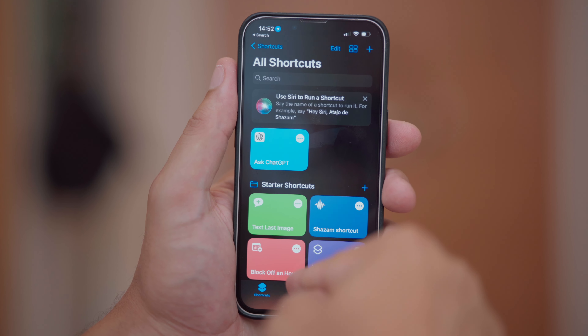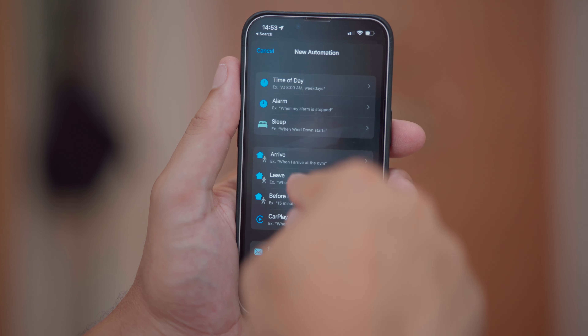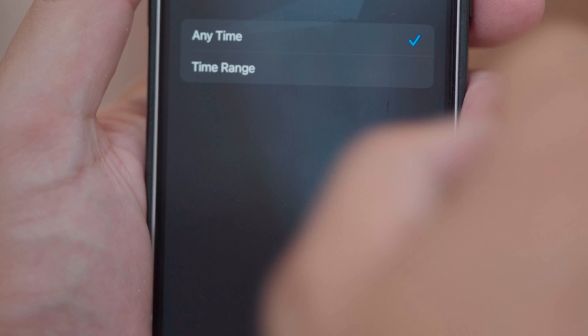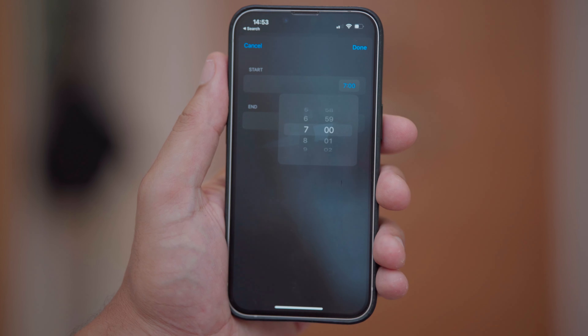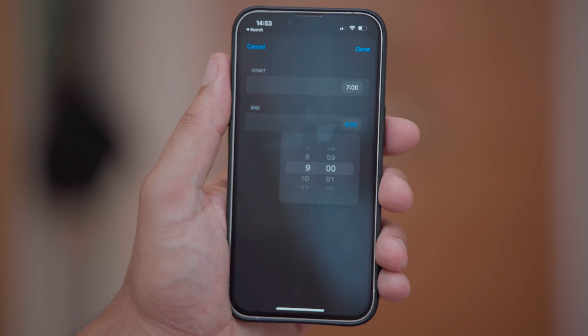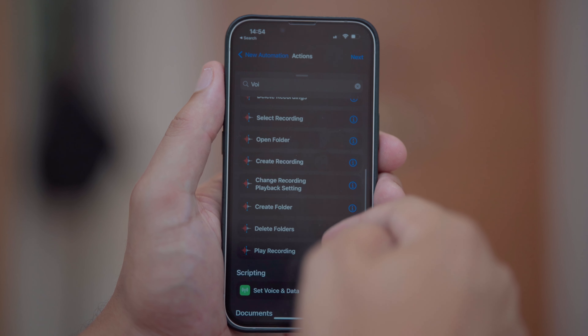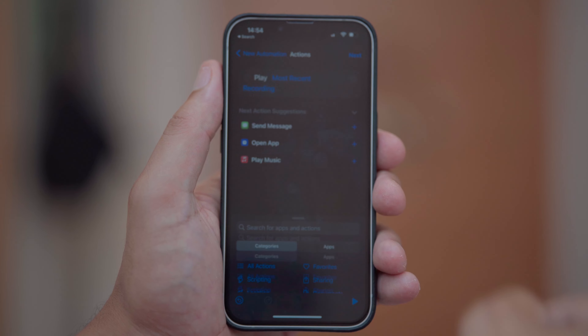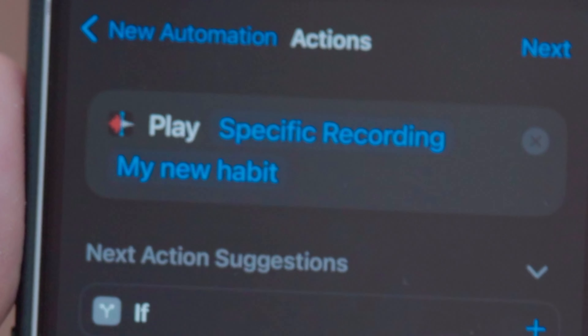Here's how I did it: Open the Shortcuts app, tap the automation icon, create a personal automation, choose the leave condition, and set your location. Since you only want this to happen when you leave for work, select the time range accordingly — I chose from 7 to 9 AM. Then select add action, search for voice, scroll down until you find play recording, change this to specific recording, and choose your voice memo.